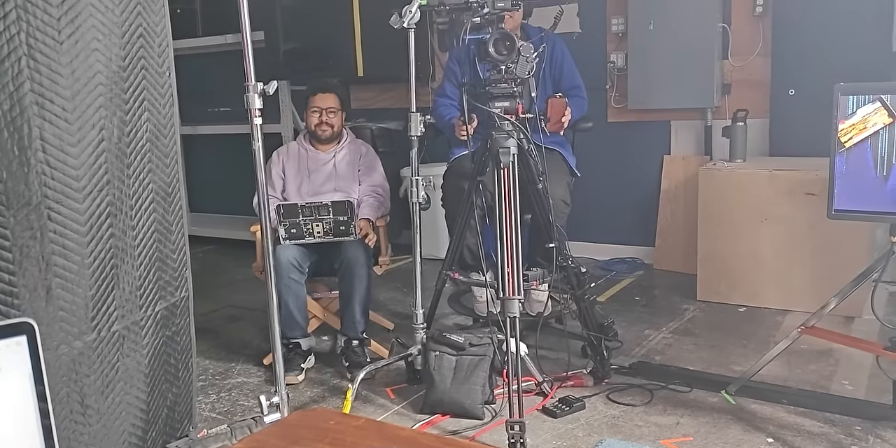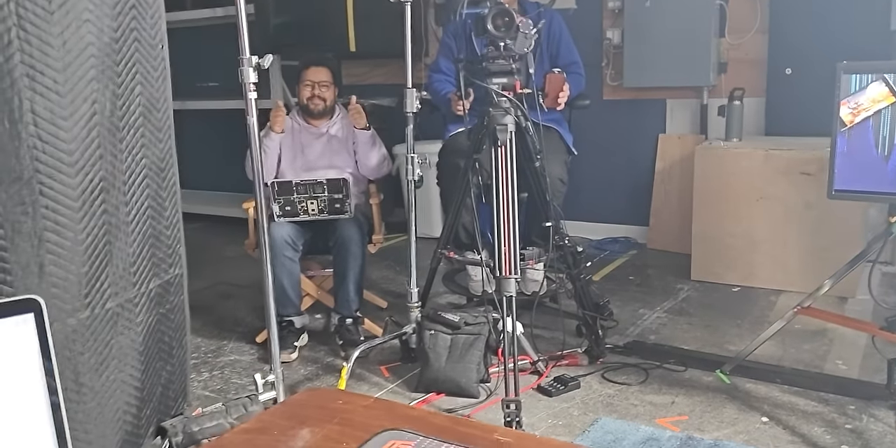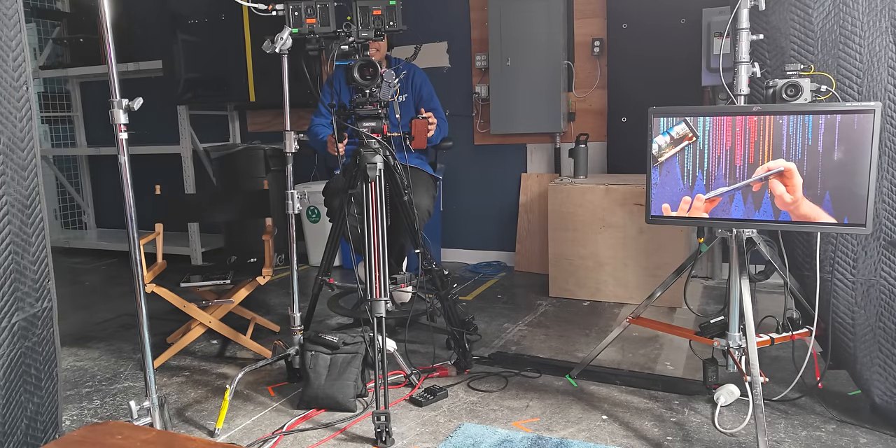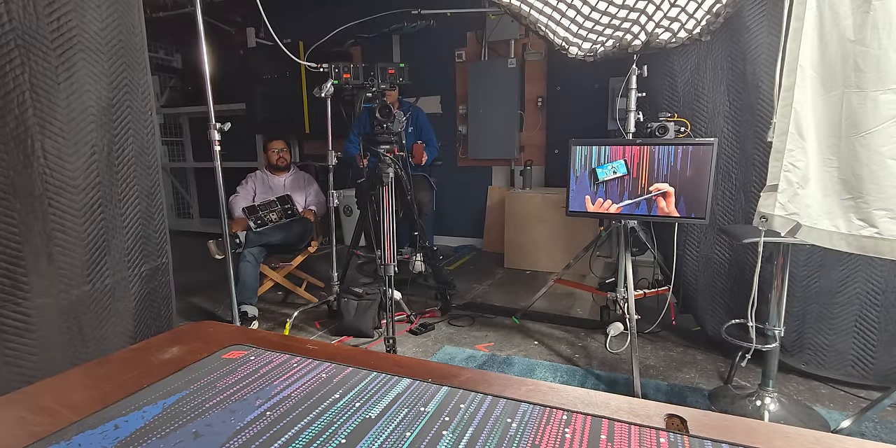I can hardly tell these cameras are not as good. It looks like I've got something on the lens, but I did not. The stills are alright, but that video quality though. And I haven't even tried the ultra wide yet — it's only eight megapixels.